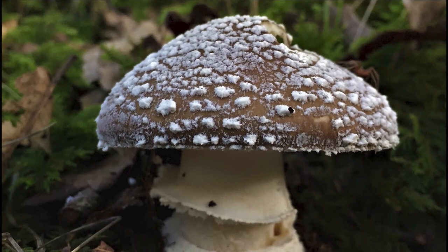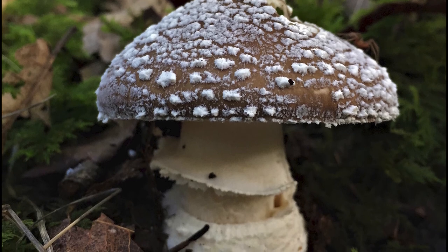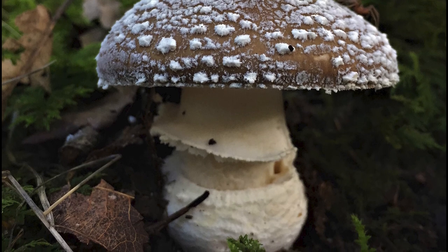These are the same psychoactive chemicals found in magic mushrooms. They have a similar hallucinogenic effect and can be consumed once cooked, as the deadly compounds found within the panther cap are broken down when heated. But again, this is not advised.